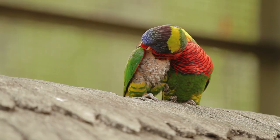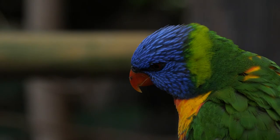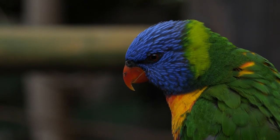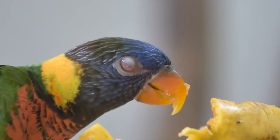These birds are highly social and often found in large flocks, feeding on nectar, fruit and seeds. They have a distinctive call that is loud and high-pitched, and they are also known for their acrobatic flying abilities.